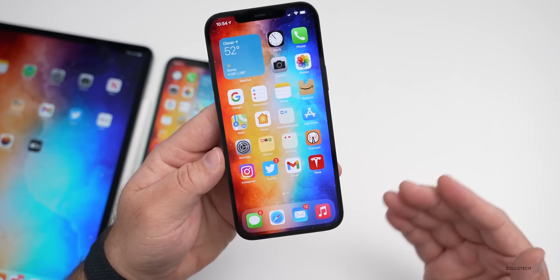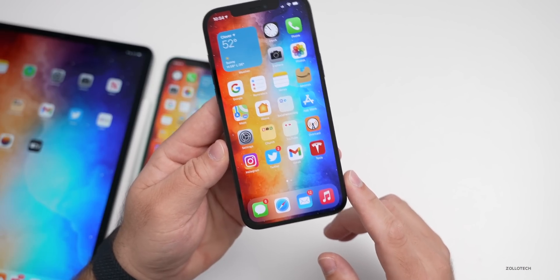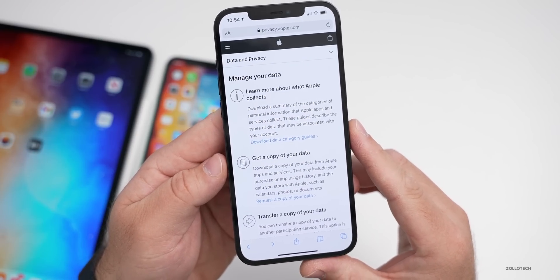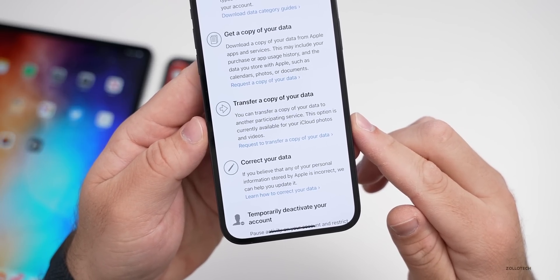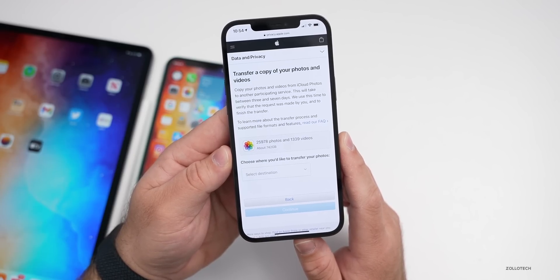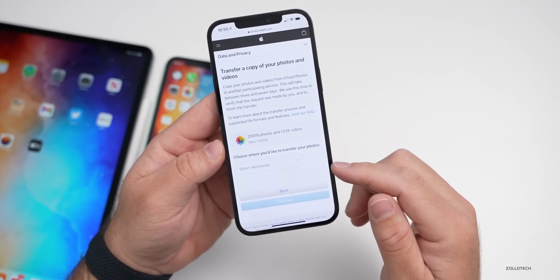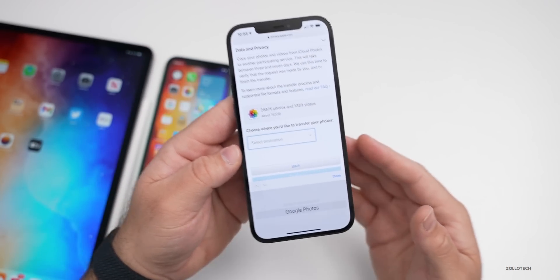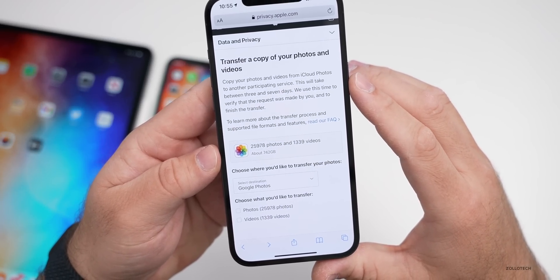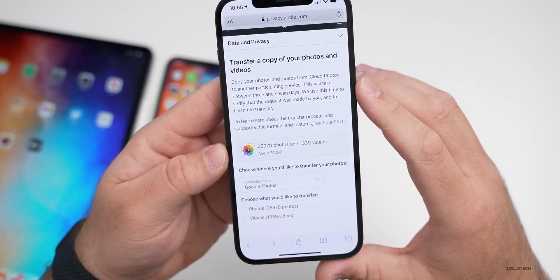The first thing is a feature now available to everyone — not just iOS 14.5 beta three — but anyone with an iPhone. Apple has added a new feature to privacy.apple.com. Once you log in, one of the options is to transfer a copy of your data. If you tap on that, it says 'transfer a copy of your photos and videos,' allowing you to transfer them from iCloud to Google Photos. It takes between three and seven days, as Apple uses that time to verify the request was made by you.